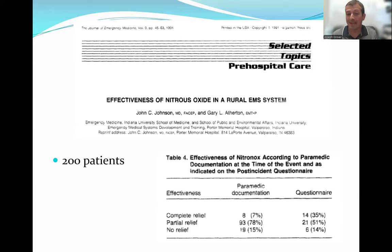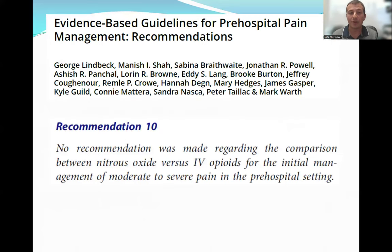Does it work in the pre-hospital setting? The answer is yes. A number of systems across the country have already rolled out nitrous oxide at the paramedic level and found it to be pretty similar in overall pain control to standard opiate medications. Most recently, an evidence-based guideline on pre-hospital pain medications was unable to make a recommendation between nitrous oxide and IV opiates because all the data showed the two were comparable.